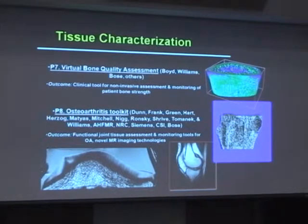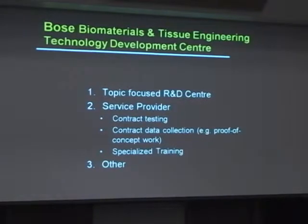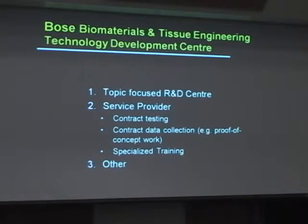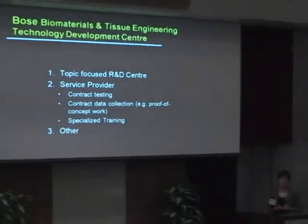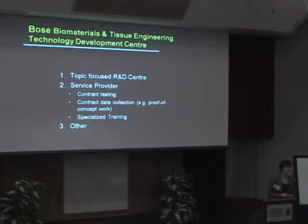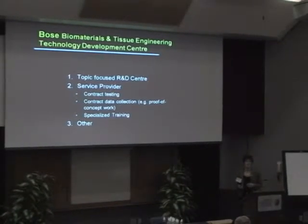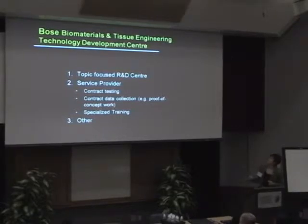Another area is working with AHFMR on characterization of osteoarthritis. Let's talk quickly about the Bose biomaterials center. We heard about the need for smart biomaterials in micro- and nanotechnologies, as well as regenerative medicine and tissue engineering. Working with Bose — the same company that makes speakers and hearing products — they have an ElectroForce Systems Group that does tissue engineering and materials testing.